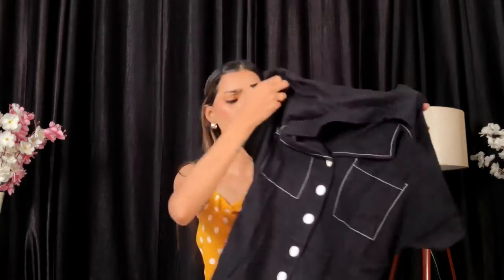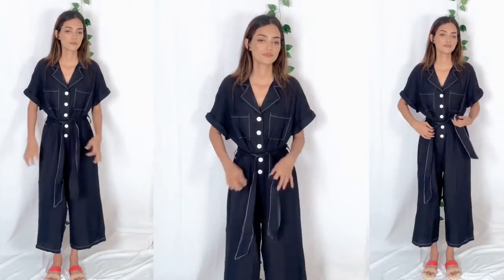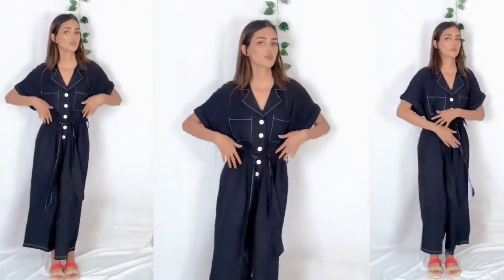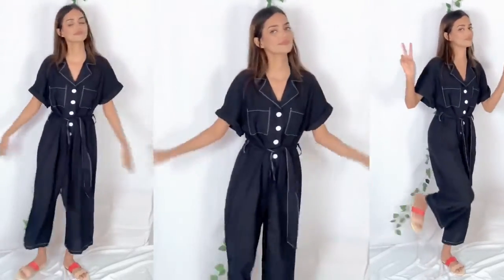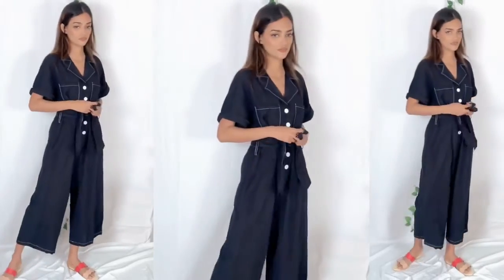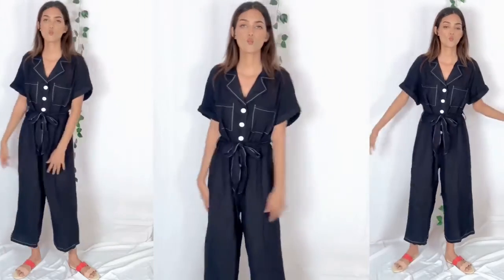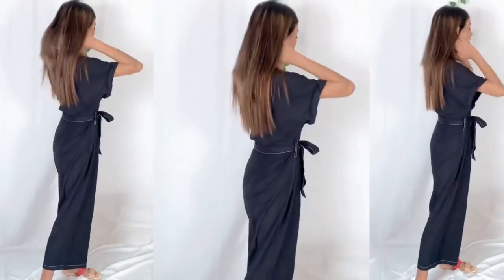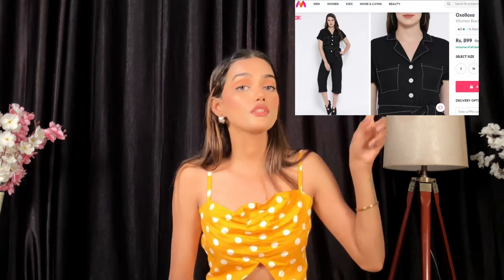Next we have this black polyester solid jumpsuit, and this is probably my most favorite piece. It's very comfortable and pretty — I personally love jumpsuits. It has buttons that you can open all the way, and a tie-up at the back which gives a beautiful shape to the body. The material is very soft, not stiff, and not see-through — I highly recommend it. The price is 799 rupees. The link is in the description.